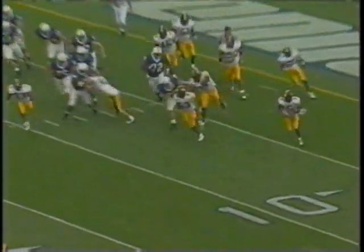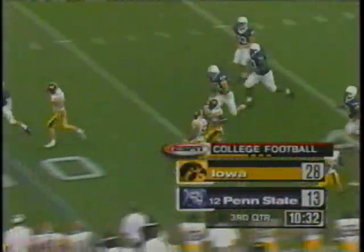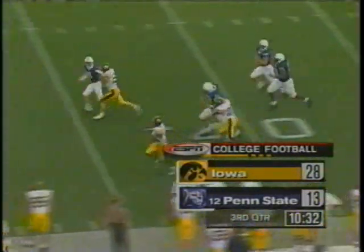Joe Paterno's been here 53 years — he's seen it all today. D.J. Johnson on the block — field goal runs it back for two points.